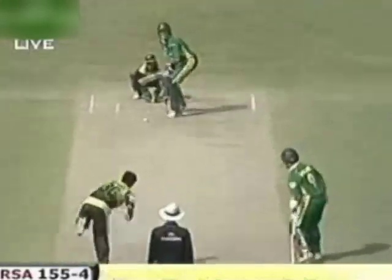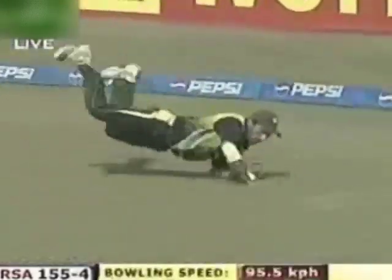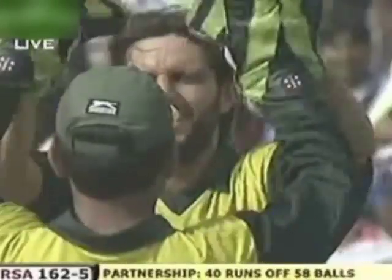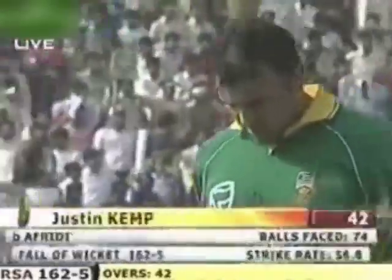He came down the track, didn't try to hit it too hard, made sure he got the thicker part of the bat — nicely struck straight down the track. Excellent delivery — Justin Kemp used his feet on that occasion and missed it completely; that one hit the leg stump. It's a big breakthrough — it came just at the right time for Pakistan. Justin Kemp was looking to dominate, he looked like he was starting to get in his stride, but he hit across that delivery. Very good bowling again by Afridi and a very important breakthrough.